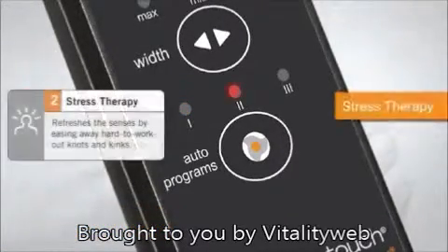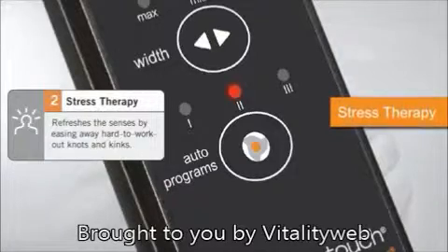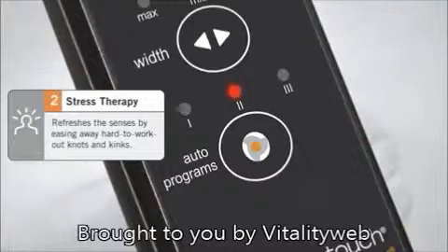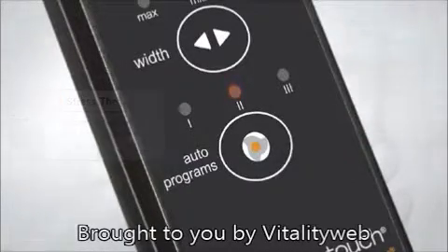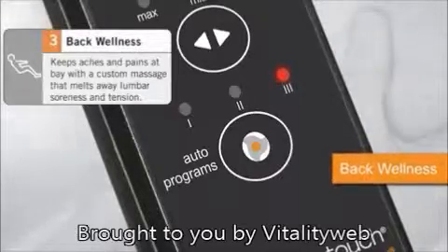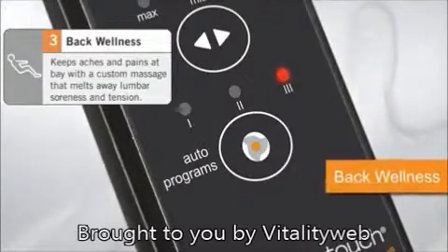Looking to relax and revitalize? The Stress Therapy Program refreshes the senses, erases tension, and eases away stubborn knots and kinks. And give that aching back some relief with the Back Wellness Program that melts away lumbar soreness and stiffness.